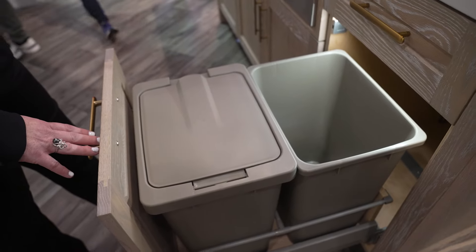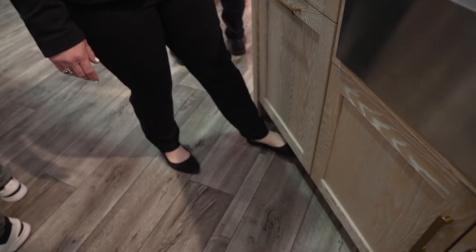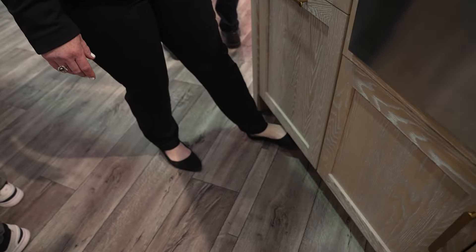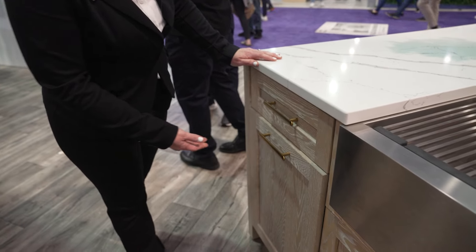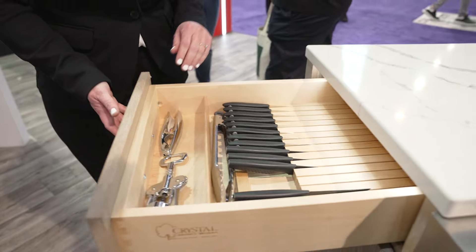We also have many different waste bin options at Haefele. Here we have our Hilo cargo, along with more drawer organization options with a knife block.